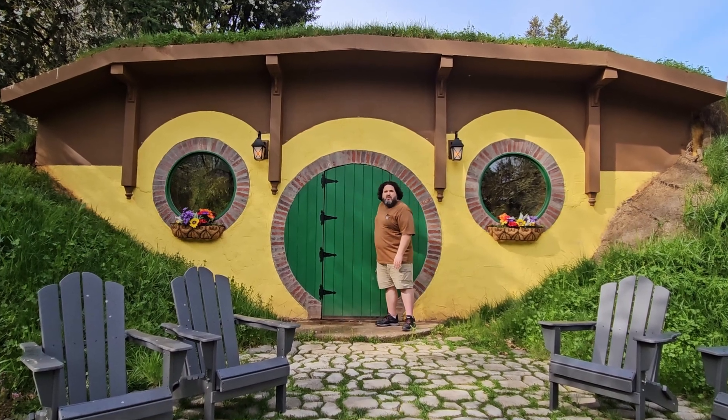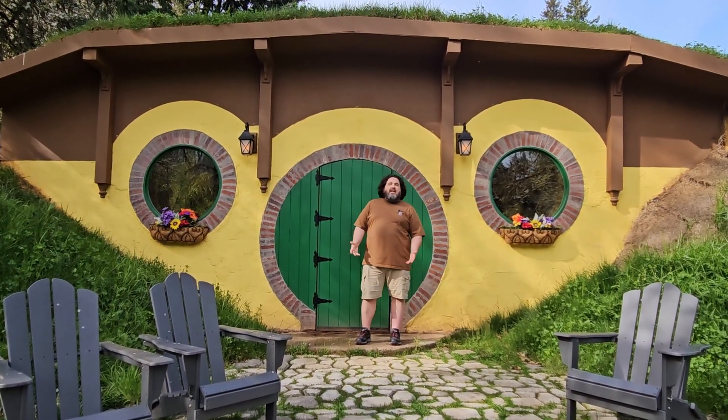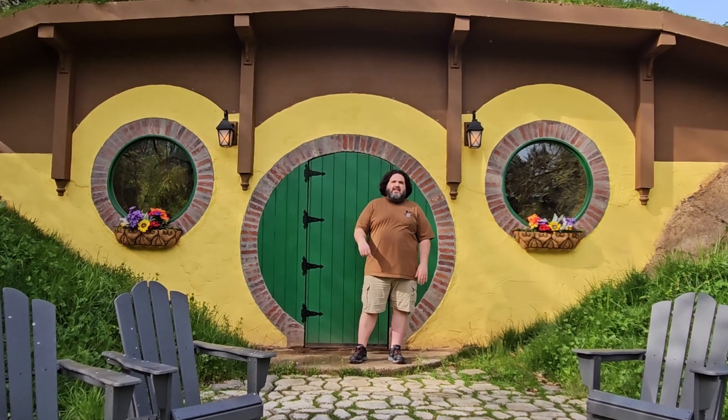Thank you for doing this tour of the Bag End with me here in Salem, Oregon. If you'd like to book this place, you can find it on Airbnb and you'll find the link below.